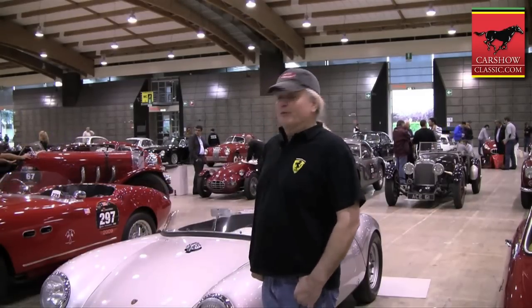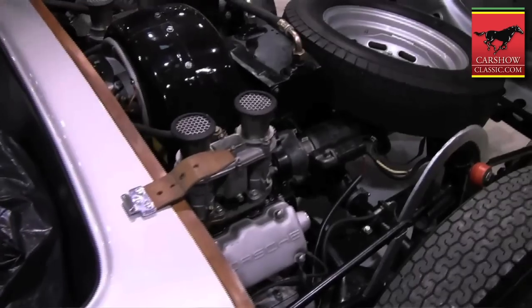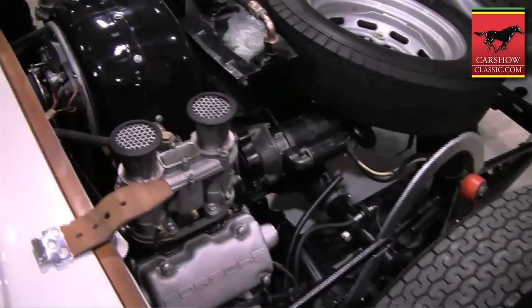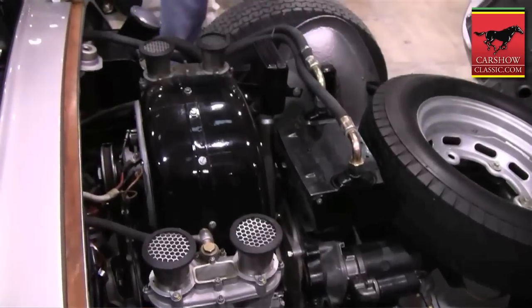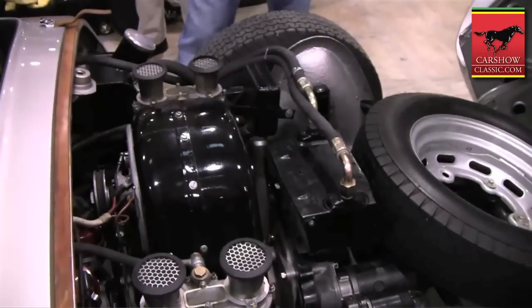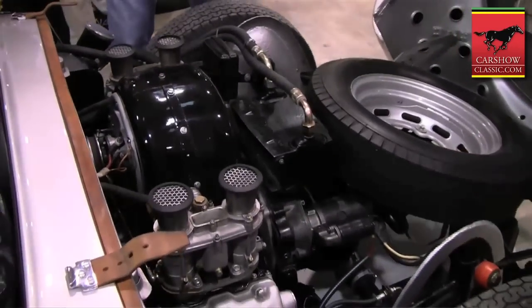It's a four cam engine, one and a half liter. It was basically restored by Porsche sometime in the 80s. I don't know the exact date, but then we've gone through it and refurbished it again and we hope to have some fun with it.